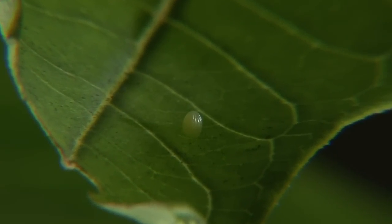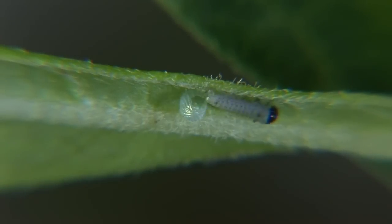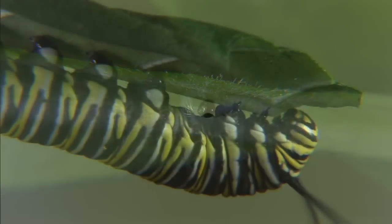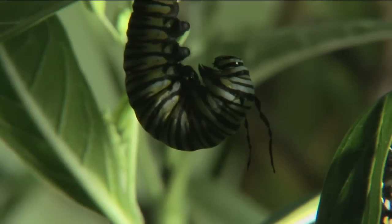It's impossible to look at a caterpillar turning into a butterfly and not ask how. Their metamorphosis, their life cycle — how did this happen? This astonishing, remarkable transformation.